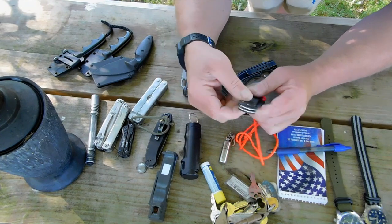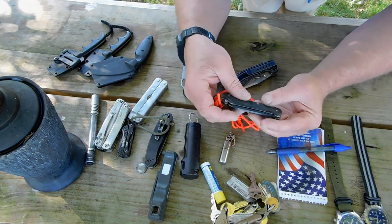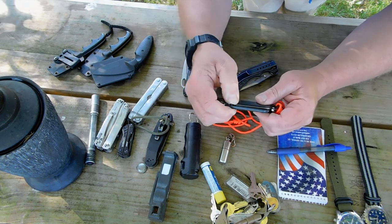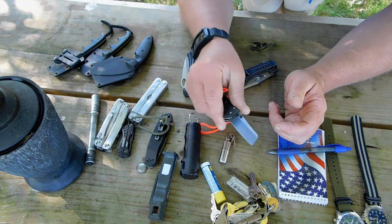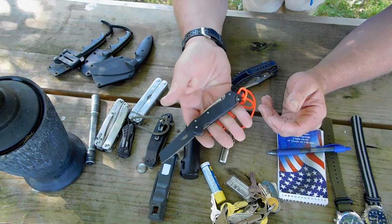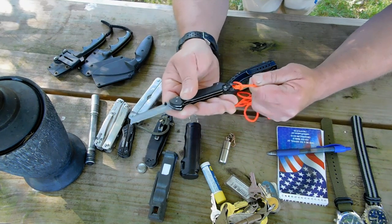One of my sailing knives has a marlin spike on it for doing rope work. Obviously I don't carry that a lot — I carry it when I'm doing water activities or sailing. It's a good Camillus titanium-coated blade, just to keep it from rusting. It's lightweight and I have a lanyard on it so I can wear it around my neck and not lose it.